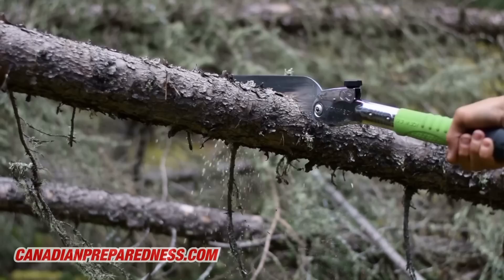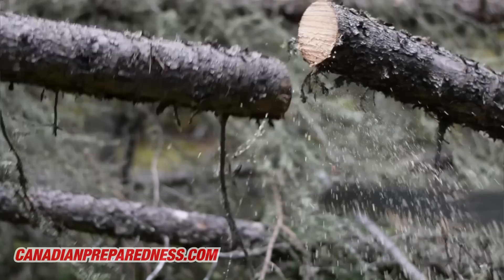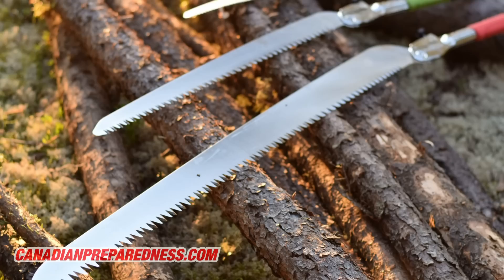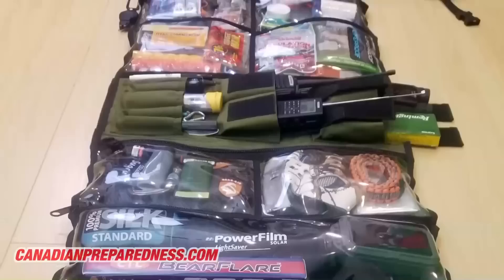The saw is ten times superior to the axe. The only advantage the axe has is longevity. I can cut down a tree with a saw in one one-hundredth the time it would take with an axe, and I'm not even exaggerating — especially with bigger trees and bigger saws. Get yourself a decent saw; go to my website if you want some of the best saws available.